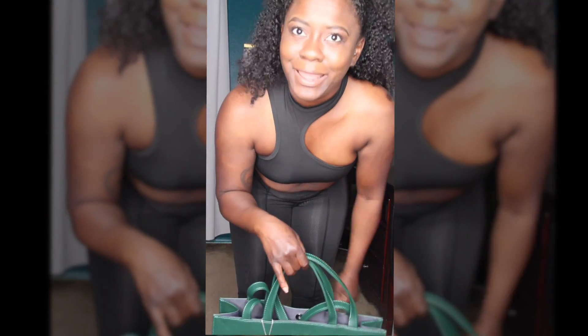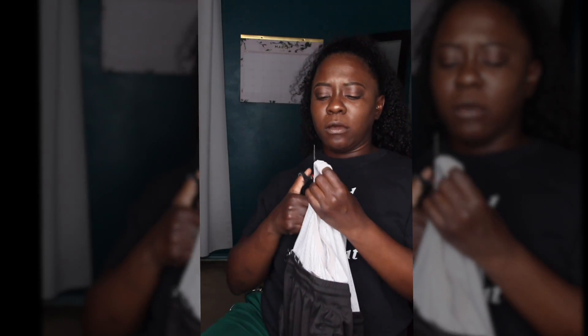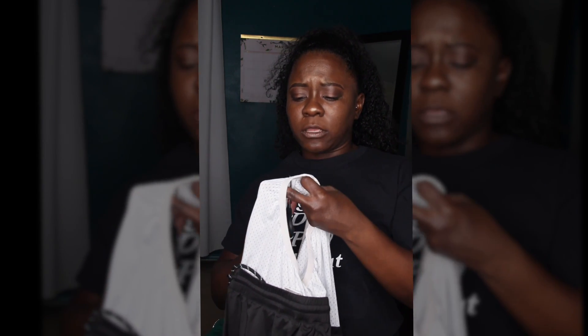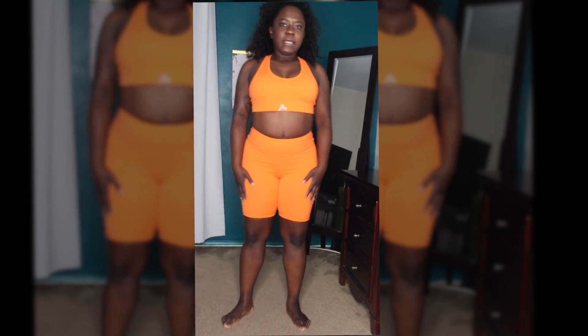I didn't even get it from a sugar daddy — I actually bought it for myself. Look at this! I didn't know men wear diapers. What's going on fellas? I feel like y'all are cooped up in this thing. But this is cute — I love the length because that means my thighs won't rub together, and it makes it look like I have titties.